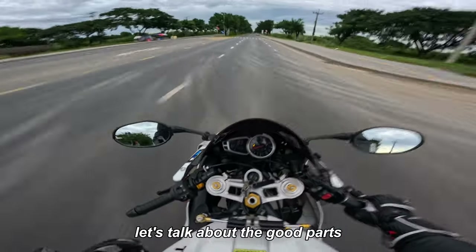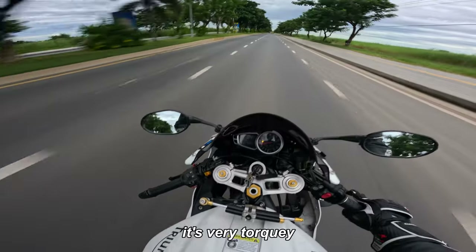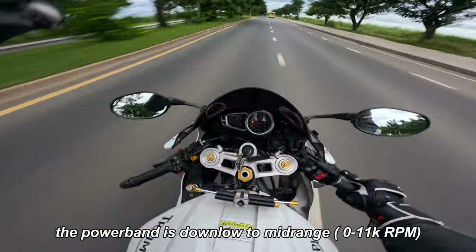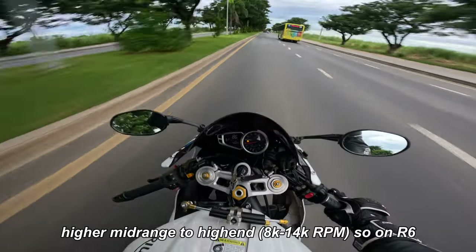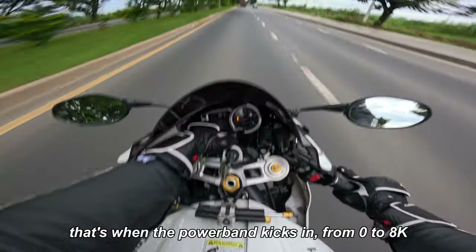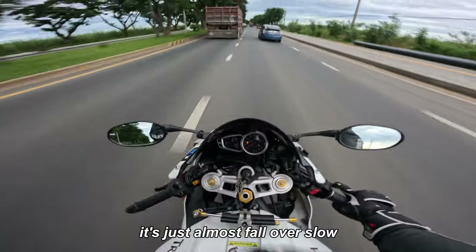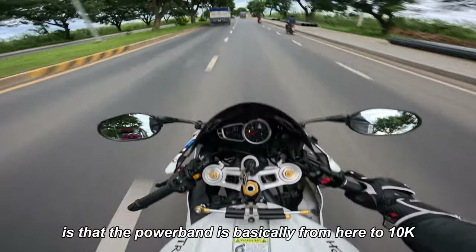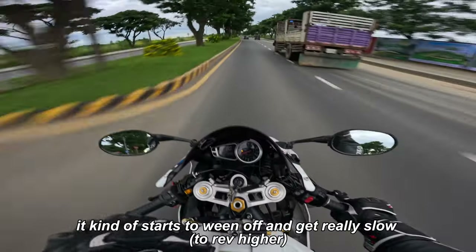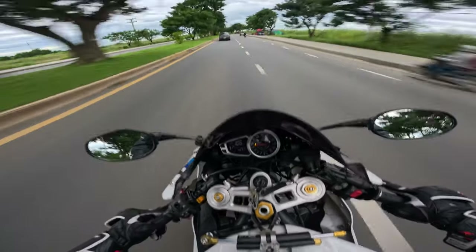Now let's talk about the good parts. First of all, it looks amazing — I'm sure you've seen it and heard it. It looks amazing, sounds amazing, and rides amazing. The power band is very quirky. Even though the horsepower is the same as an R6, the power band is down low to mid-range, whereas the R6 is higher mid to high end. On an R6, the power band kicks in at 8k — from zero to 8k it's almost painfully slow. On the Daytona the power band runs from the bottom to about 10k, where it starts to taper off — it's really torquey down low to mid-range.